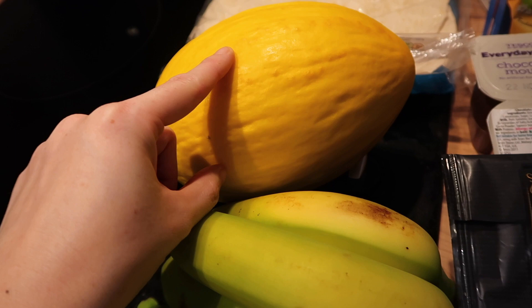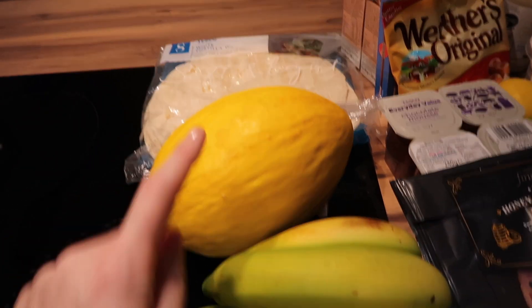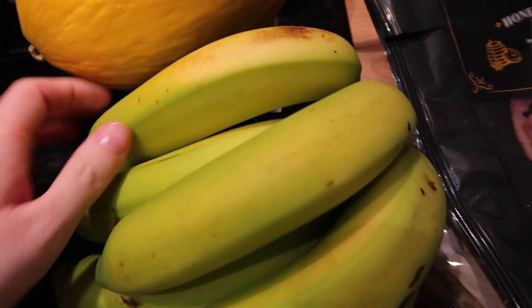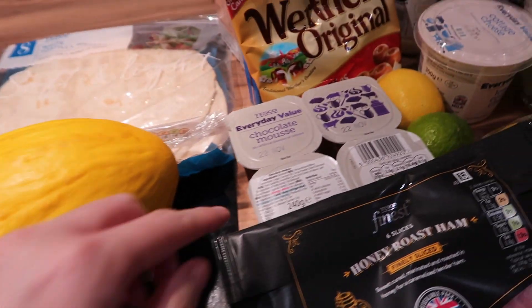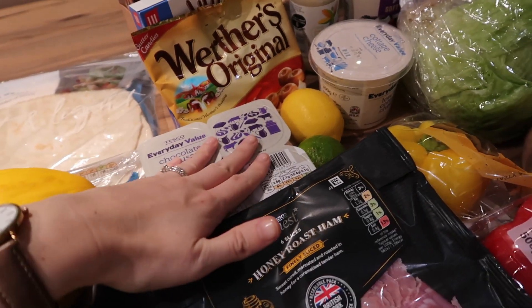I got a melon for me — I'm not a big lover of fruit but I do like melon. I got a bunch of bananas, though they're really green so I'll have to wait for them to ripen. I also got a pack of four chocolate mousses — Caitlin loves these as a treat and she can have them as an after-school snack.